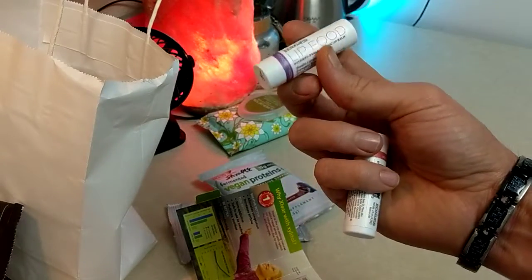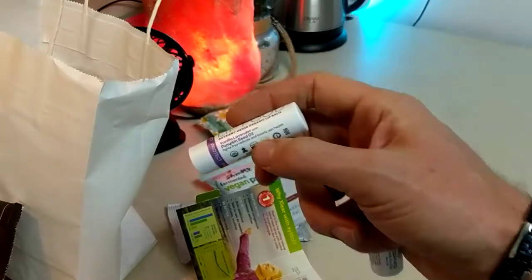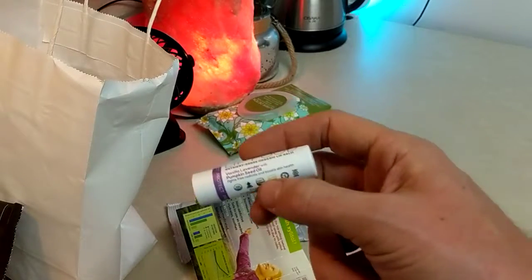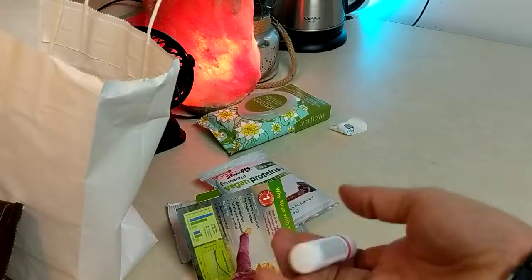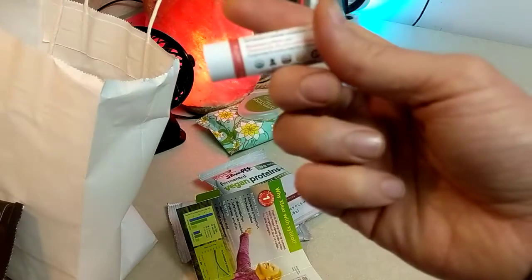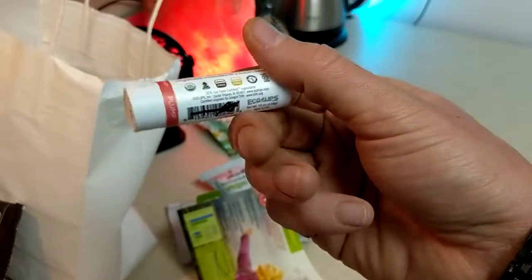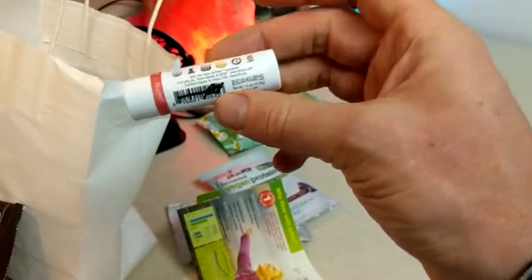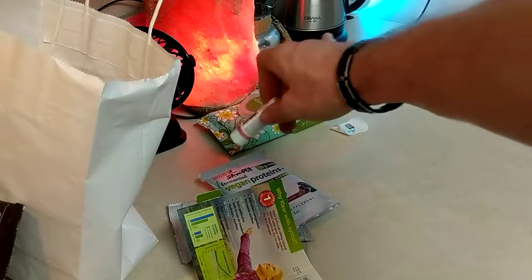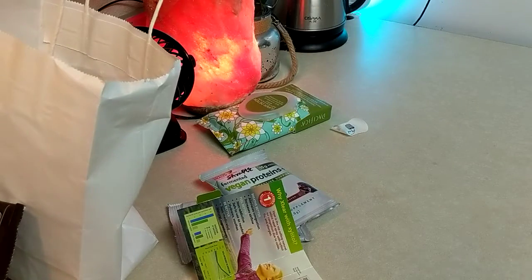Lip food from Eco Lips - brand new. It's got essential oils: lavender, and yeah, lavender is not one I suggest for men, not for regular use, probably not on your lips either. Also rosemary mint, chamomile, and mushroom - interesting, I've never heard of putting mushrooms into a lip balm. I'll try that out. Nice labels with non-GMO markings.